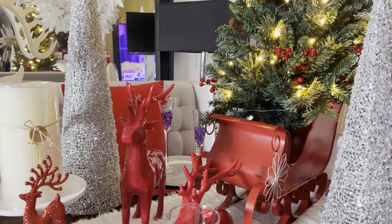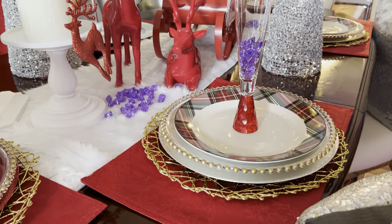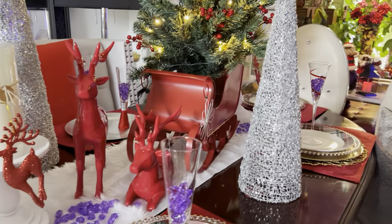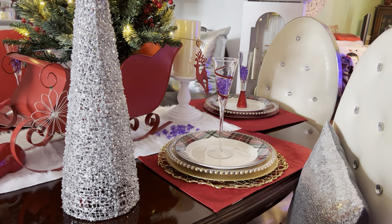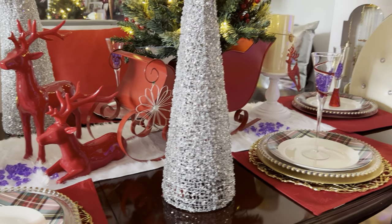I think that's everything on the table — oh, except for the plate mats. The red or burgundy plate mats came from At Home, and they're pretty old, probably about four or five years now.